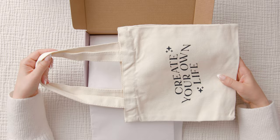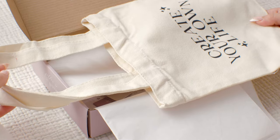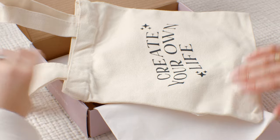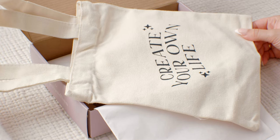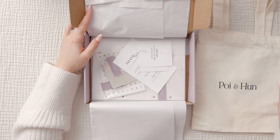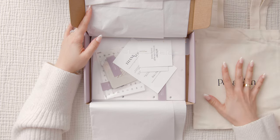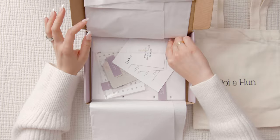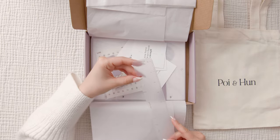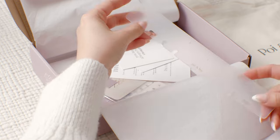Oh cute! I didn't even order this. Oh my gosh, this is really really cute. It's so tiny — I want to give this to my niece because I feel like she would just look so cute carrying this. Yeah, so I didn't order this tote bag — it just came with it as a freebie.